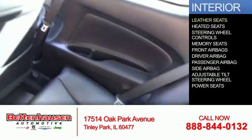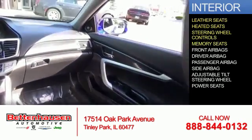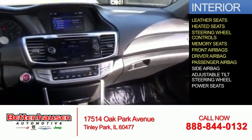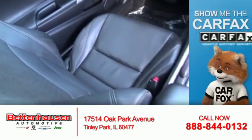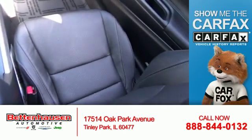Inside you'll find leather seats, heated seats, steering wheel controls, memory seats, front airbags, driver airbag, a passenger airbag, side airbags, an adjustable tilt steering wheel, and power seats.